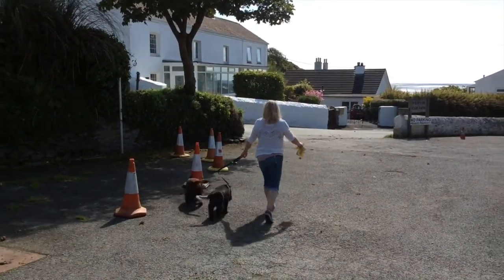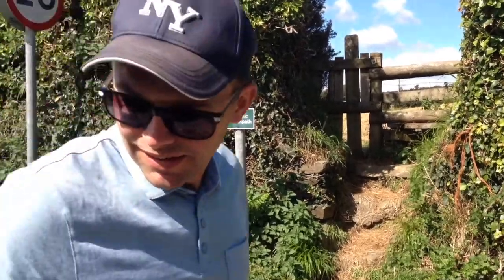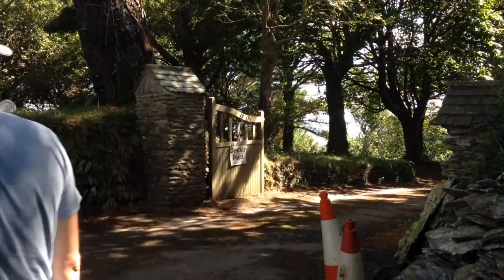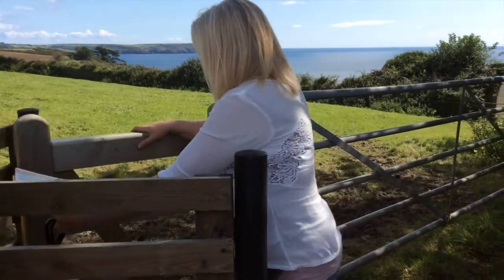Our first walk instruction: return to the road and turn left walking uphill. Pass a residential road on the right. A footpath sign on the left here should be ignored. Stay on the road past the driveway entrance with slate posts. Take the next right from this point through a kissing gate marked with a footpath sign.